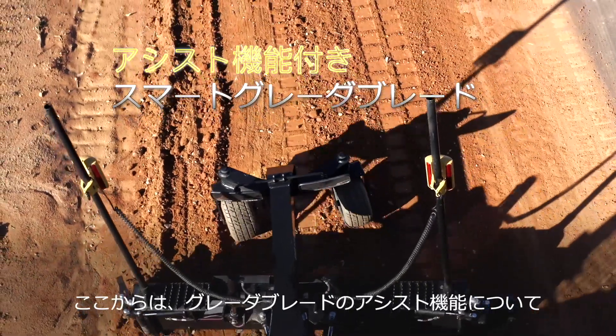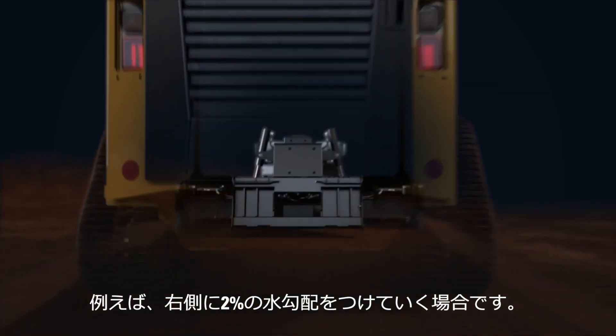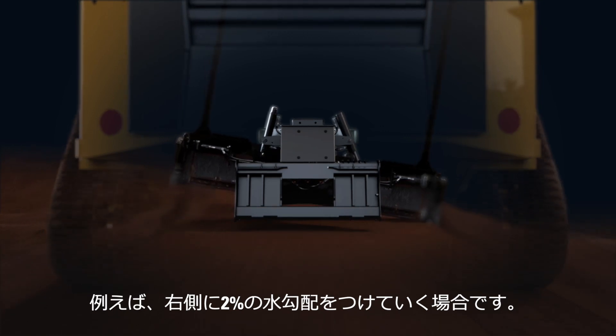But what about the assist feature of the smart grader? What makes it so valuable? When grading a specific slope — say 2% as an example — move the blade to the desired slope or angle.